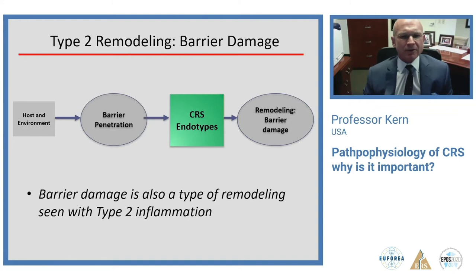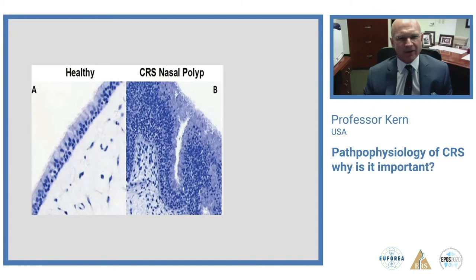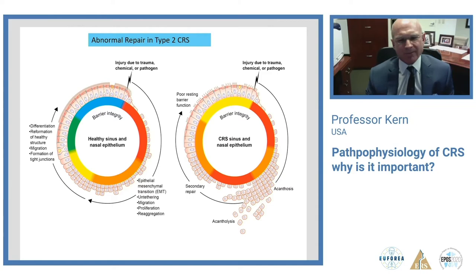Barrier damage is also a type of remodeling seen with type 2 inflammation. The barrier in type 2 inflammation is weak and immature, in a chronically altered epithelial-mesenchymal transition state. When severe enough, we use the term 'barrier failure.' Looking at the epithelium in type 2 inflammation patients, there is either a heaped-up or lost barrier. There's an abnormal repair mechanism: in a normal patient without inflammation, the epithelium restores nicely, but with type 2 inflammation the epithelium is heaped up and shredded, and healing is very abnormal and weak.